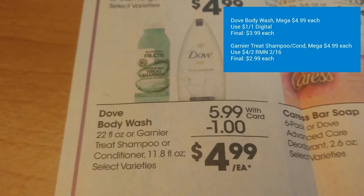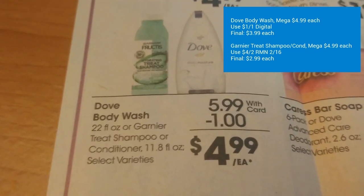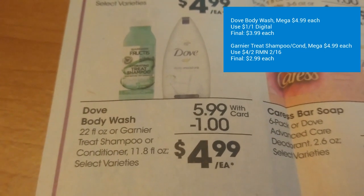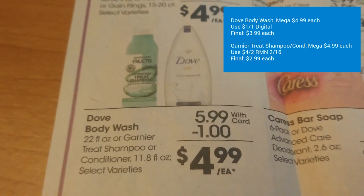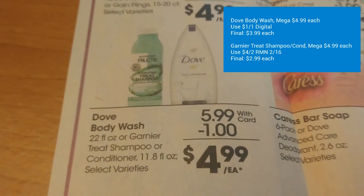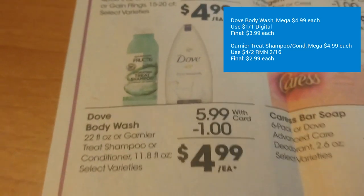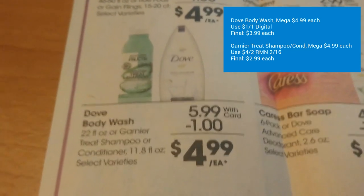Dove Body Wash is on mega sale for $4.99. We have a $1 off one digital coupon you can load to get this for $3.99. Also the Garnier Treat Shampoo or Conditioner is $4.99. We have a $4 off two coupon in Retail Me Not 2/16. So the final cost is just $2.99 each.